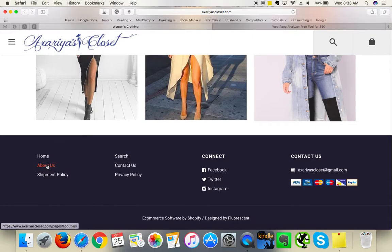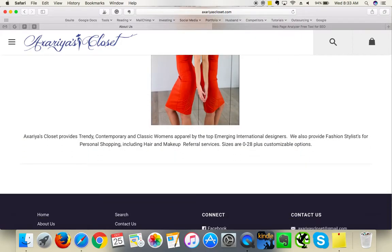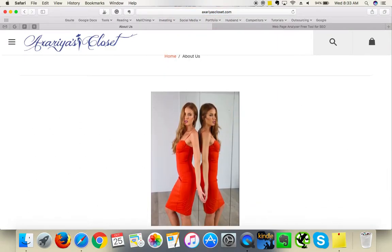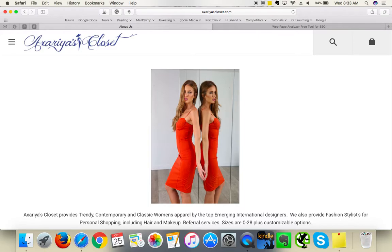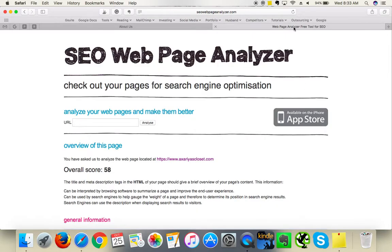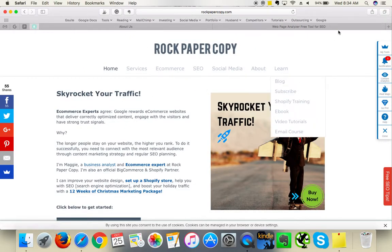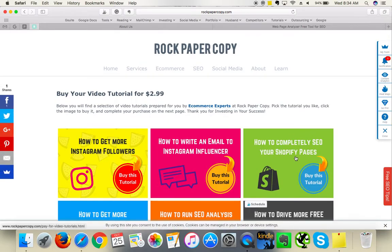I'm checking the About page. I would definitely love to see more content here — ideally around 500 words per page, which is best for Google and for building trust. Add more about your brand, a photo of yourself or your team. We have a helpful tutorial on our website — go to Learn, click Video Tutorials, and find 'How to Completely SEO Your Shopify Pages,' available for $2.99.